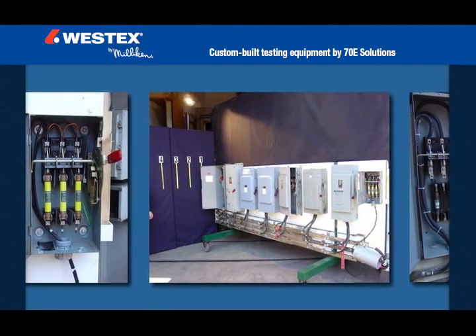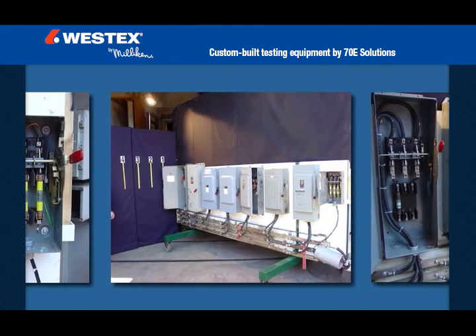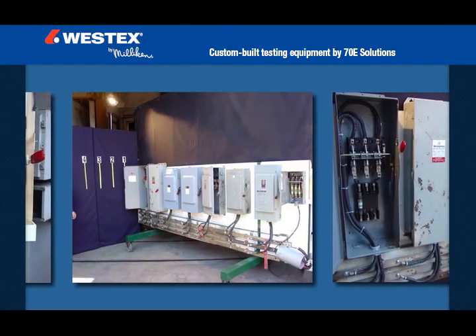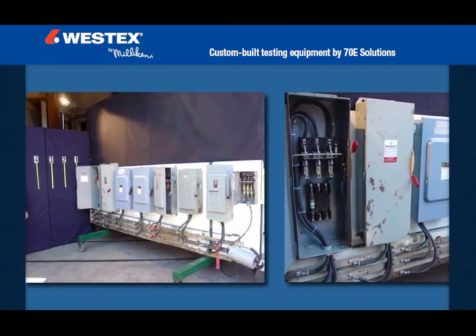Westex worked with Mike Wright of 70E Solutions to custom build a one-of-a-kind sled with a common 480 volt bus at the bottom and 30, 100 and 200 amp disconnects installed above. We created the arc flashes by placing a tool or a wire across all three phases.